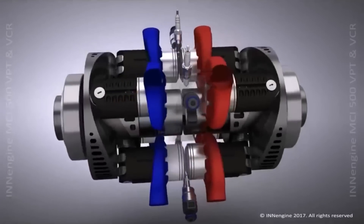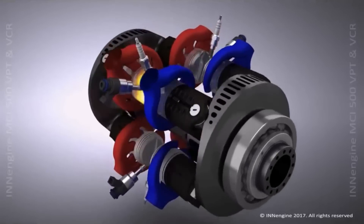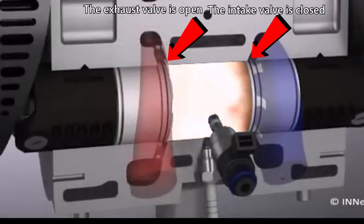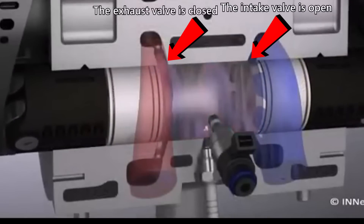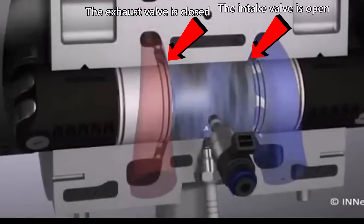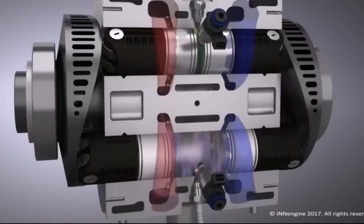The intake and exhaust ports are located at the farthest points of the piston movement to allow for cylinder scavenging. When the piston reaches the farthest dead center, the exhaust opens first and the exhaust gases begin to exit. Then the intake opens to carry out scavenging and the exhaust gases leave. The exhaust then closes while the intake remains open and the cylinder fills with air. Finally, the intake closes, initiating compression and ignition, and the process repeats.